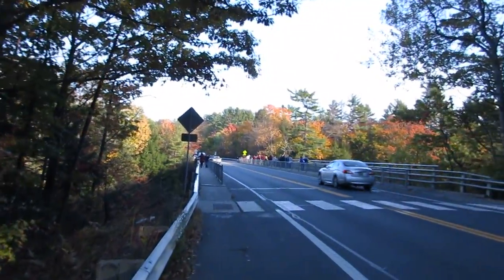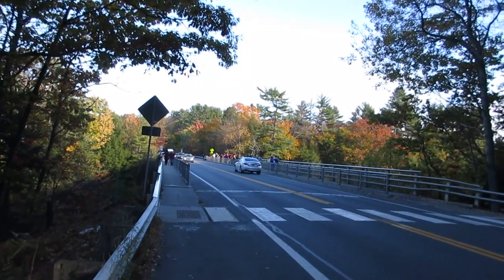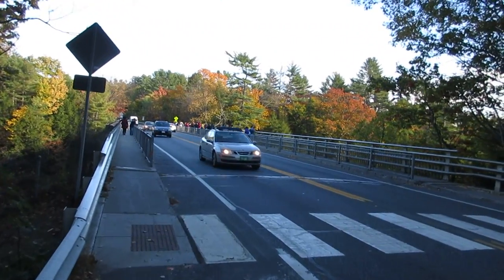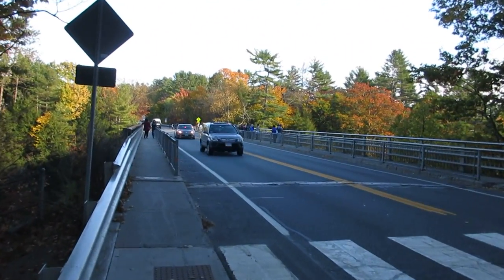Here is the Quechee Gorge Bridge. Let me take you for a walk over there.